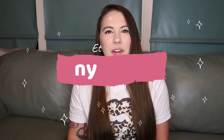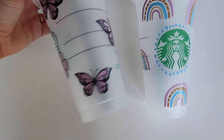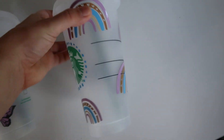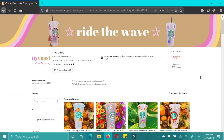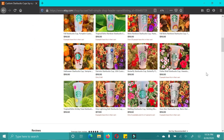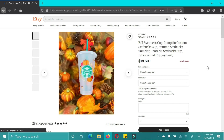The next Etsy shop is NY Coast, and she sent me these adorable Starbucks cups. If you know me, you know I love Starbucks and coffee in general. These are the normal cold beverage Starbucks tumblers with a green straw, and they are so cute. I love butterflies and the rainbow pattern that's so in right now. I use them for water, iced coffee, and sparkling water — definitely check out her Etsy shop.